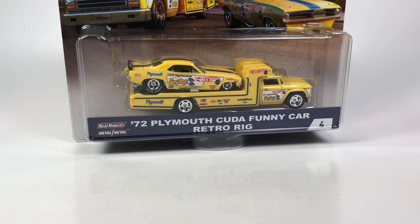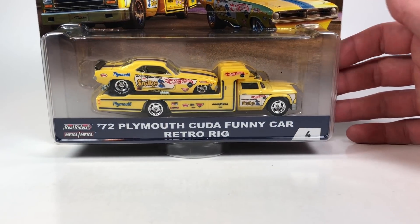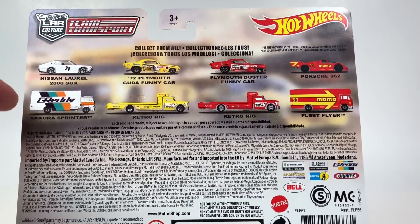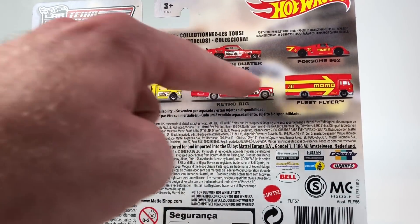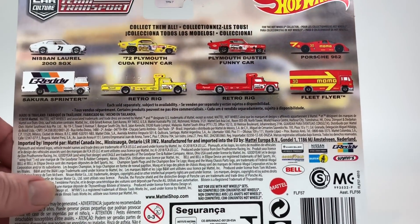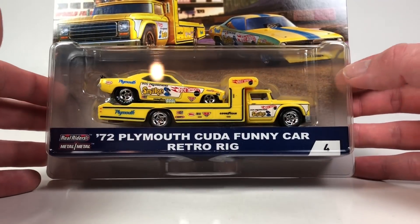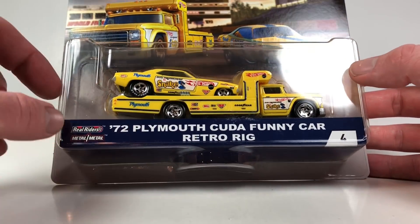Hello YouTubers, it's Champion DJK coming at you yet again with another video. We got another Car Culture video — this is the Car Culture Team Transport 2018, wave two. There are technically four cars in this wave, even though one was found in wave one, and these are the three new ones. I'm not going to spend a whole lot of time on them as they've been featured on other channels, but I did want to make my Car Culture playlist complete.